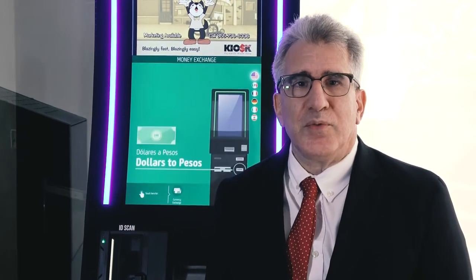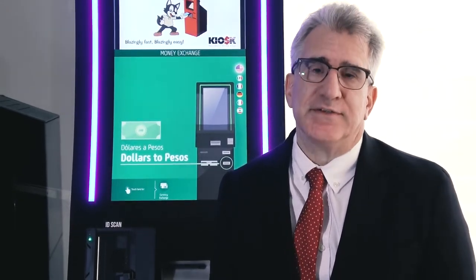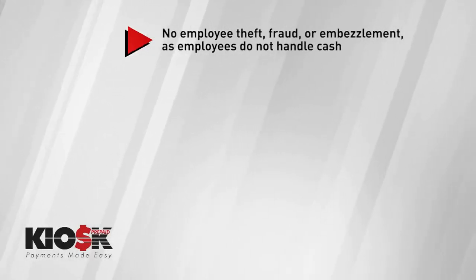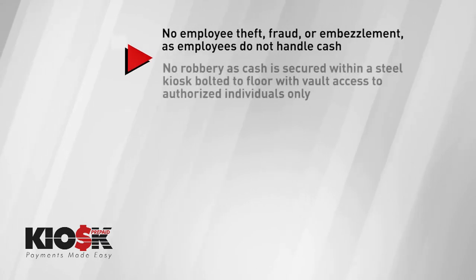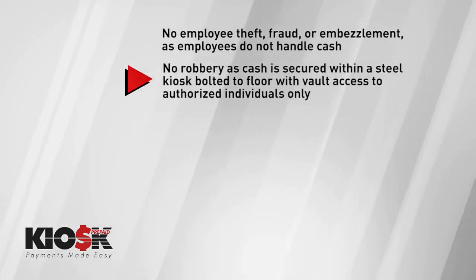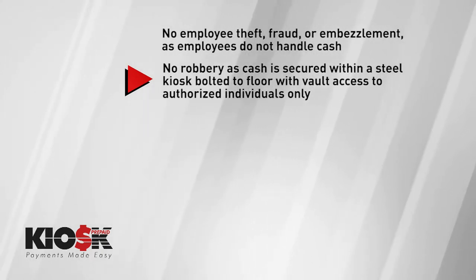There are numerous advantages to having the kiosk service the customer, including one central point for cash collection. These include no employee theft, fraud, or embezzlement as employees do not handle cash. No robbery, as cash is secured within a steel kiosk bolted to the floor with vault access to authorized individuals only.